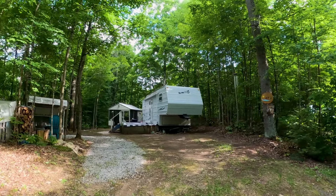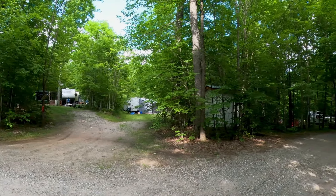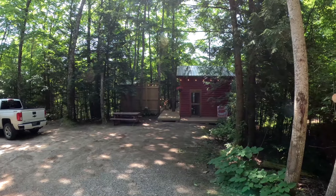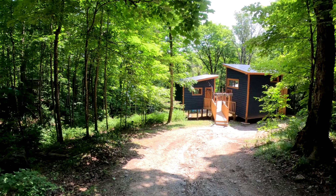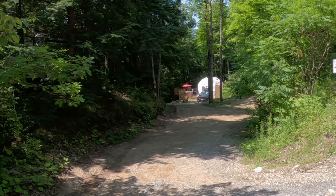This park offers sites that you can rent seasonally, which means you can park here for the entire camping season, or you can come up on a weekend like us. They also have some cabin rentals and a dome that you can book.